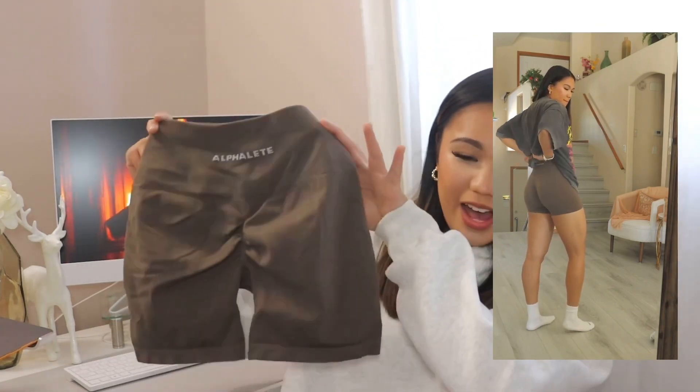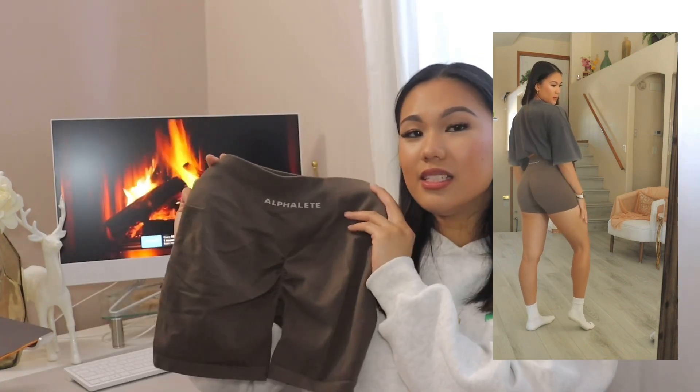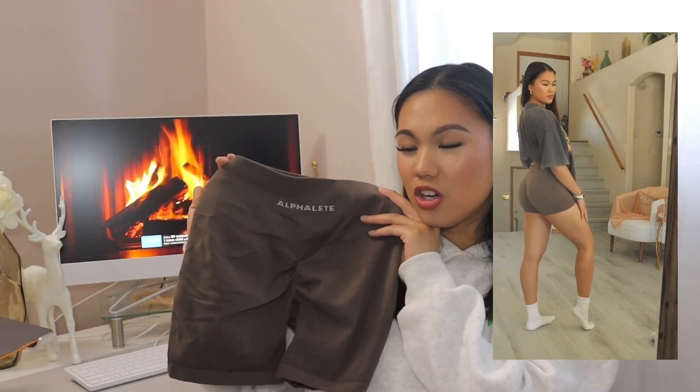Next on the list is shorts. Everybody needs a good mesh short, a good loose training short, and just shorts. My go-to for the tighter fitting ones is Alphalete — I'm ride or die Alphalete. I always get them in a size small in the 4.5 inch Amplify. This one is in the color Mocha — I think they still have it in stock but I'll have to check.